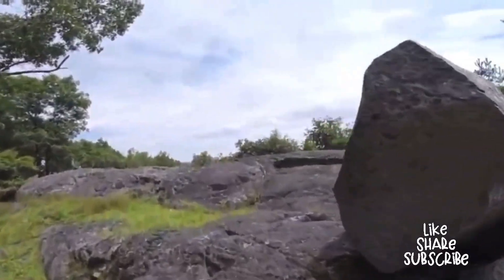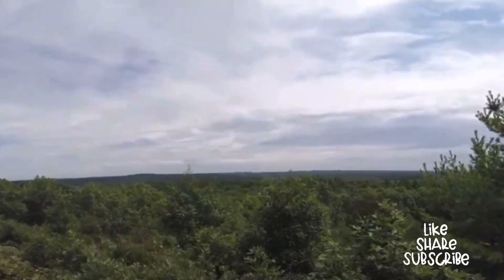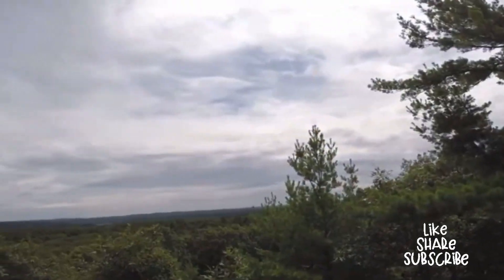If outdoors is more your thing, definitely go check out the Tipling Rock Trail. There are vernal pools, scenic hiking trails, walking paths, and in certain areas of the trail you can actually see Boston.